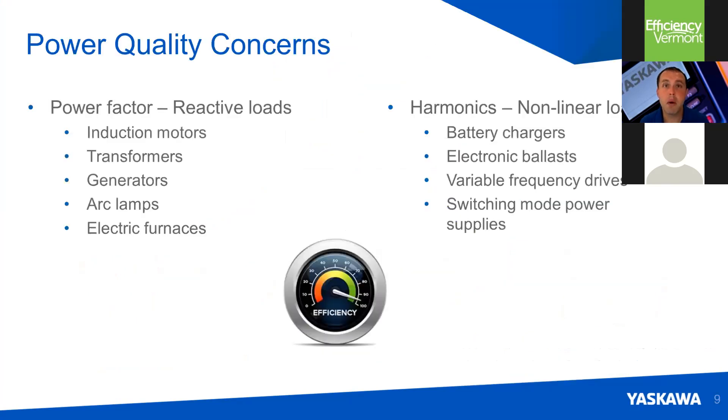When we start talking about power quality concerns, we have a couple of different things to consider. Power factor is a metric that most of us have heard of — we start talking about reactive loads such as induction motors and capacitive loads, which can reduce efficiency. On the other side, we talk about harmonics — these are a result of nonlinear loads, such as battery chargers, uninterruptible power supplies, large LED power supply systems, and variable frequency drives. These loads introduce distortion upstream in the system.